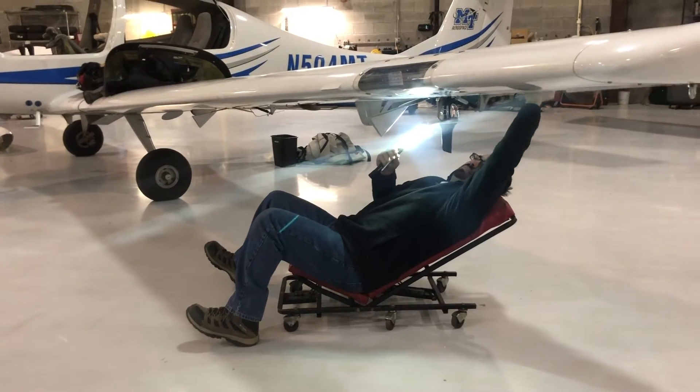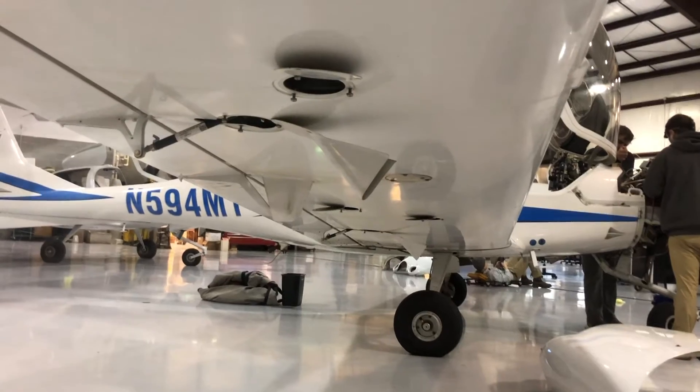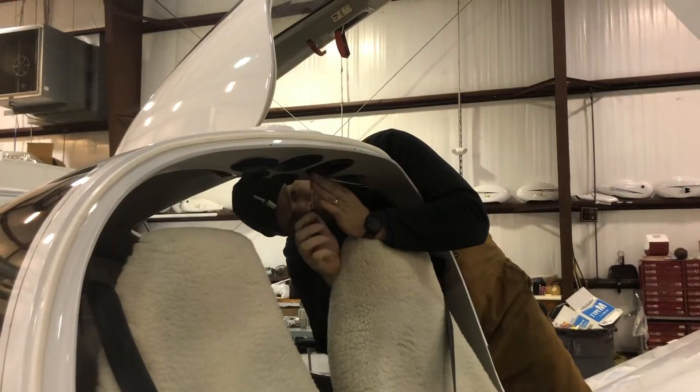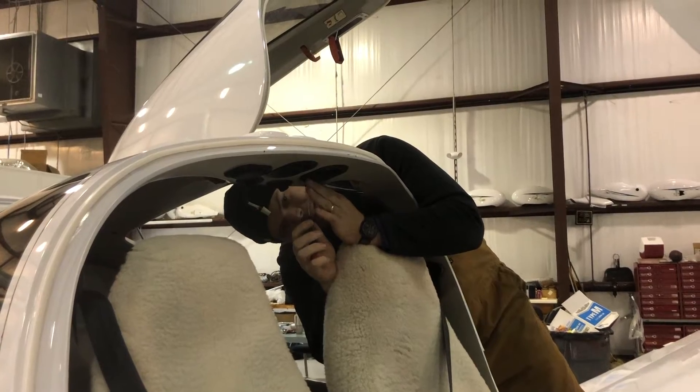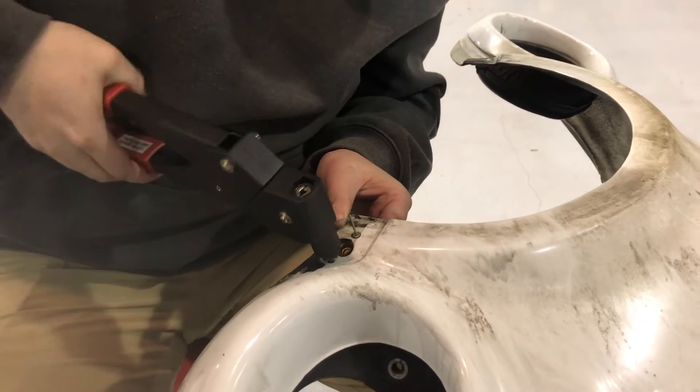Being an aircraft mechanic really is sometimes like being a doctor — you're making sure that your patient, or in this case the aircraft, is fit and healthy. A major part of the inspection is removing and replacing any worn-out parts or parts that are past their useful life.